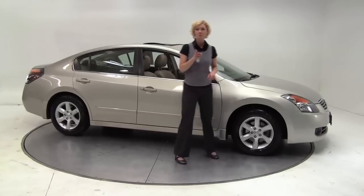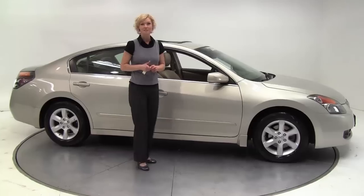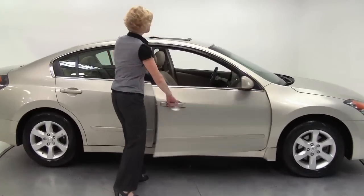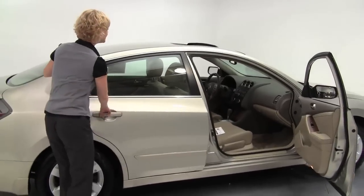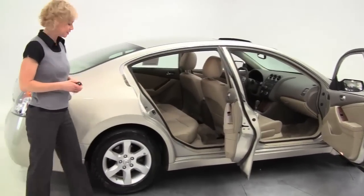Hello there everybody, this is Erin coming to you once again from Feldman Nissan, Bloomington, Minnesota. Here today to show you a 2009 Nissan Altima 2.5 SL, Sonoran sand exterior with a blonde leather interior.